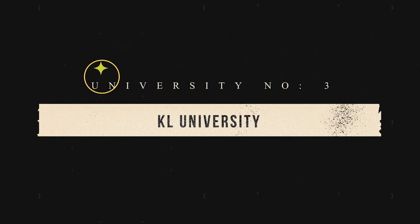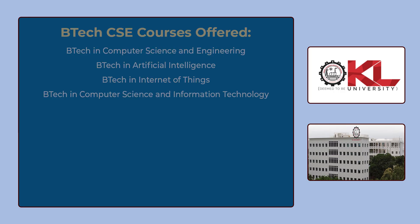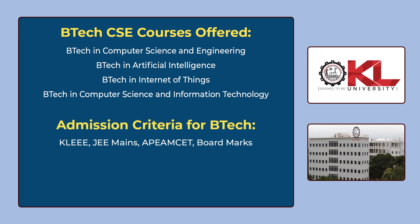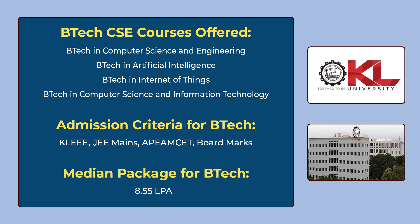The 3rd university in our list is KL University, Vijayawada. You can see the various B.Tech CSE courses offered by KL University on the screen. To get admission, you have to give KLEEE which is the university's own entrance exam, or JEE Mains, or AP EAPCET, or you can get admission through board marks. The median package for B.Tech is 8,55,000 per annum.